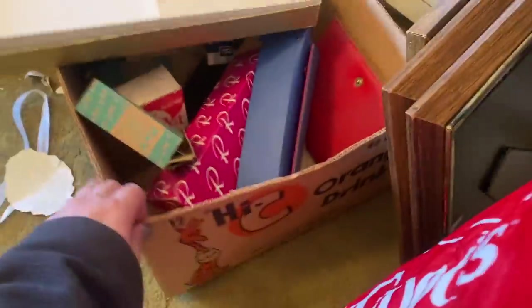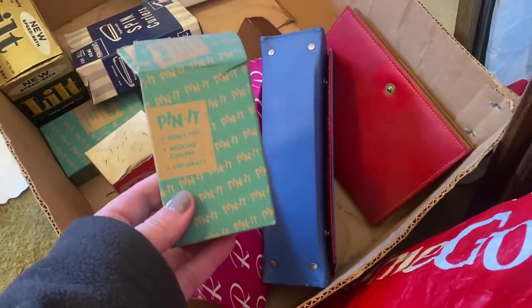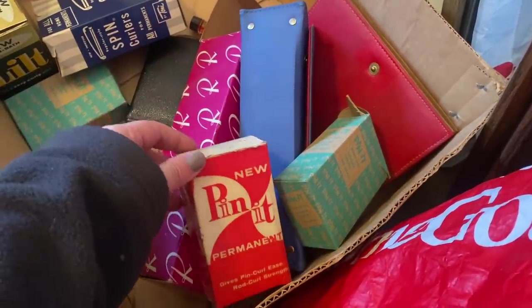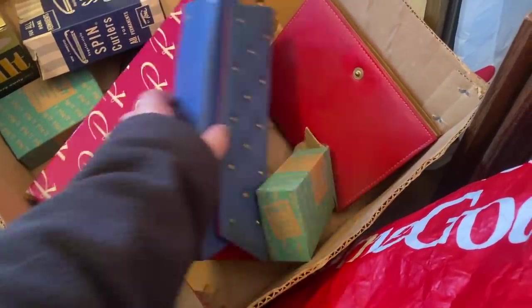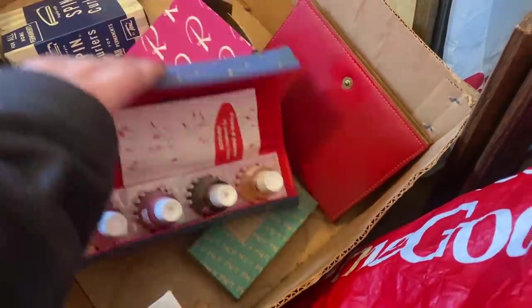Then I came across this box which had a bunch of different stuff in it. It was fun to see some pins for maybe hats or scarves — really fun packaging. These little boxes were interesting; I opened one and it's like a nail polish kit, really fun and cool. I made my way into the basement.